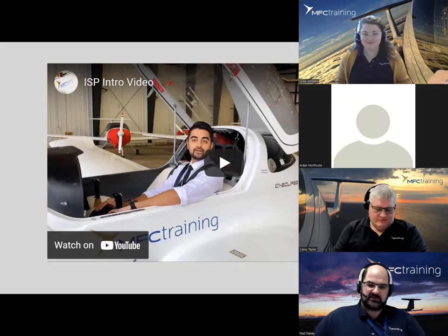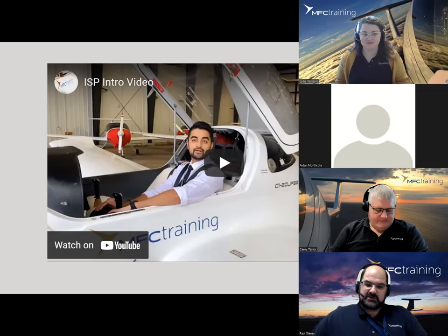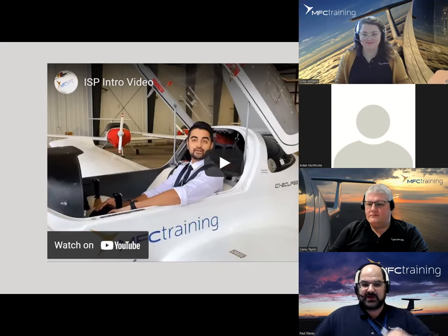You can check out more information on our website at MFCtraining.com and fill out a form there. There's a chat bubble where you can connect directly with one of our team members. We've trained a lot of international students, and we'll now show you a short video from one of our best and brightest, Rohit Bojwani, who has been an amazing ambassador and mentor to our students both internationally and domestically.